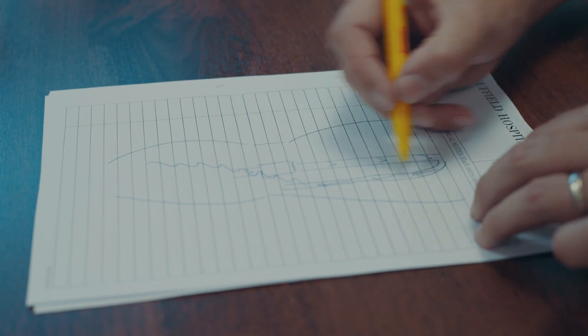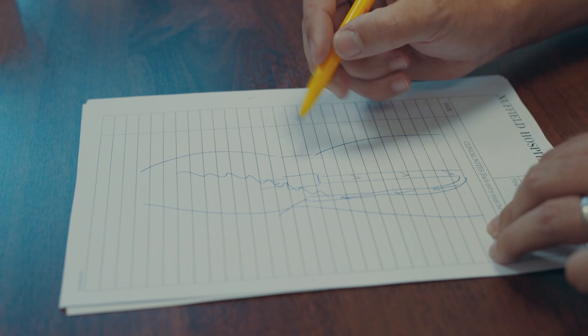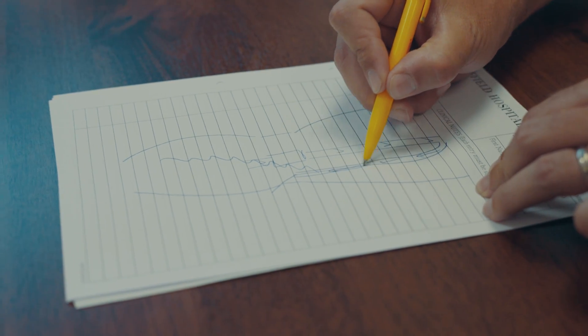My name is Simon Hobbs, I'm a Consultant Vascular Surgeon. Varicose veins are dilated, tortuous veins that commonly occur in the leg. They're due to high pressure within the veins and are normally caused by problems with the valves in the feeding veins.